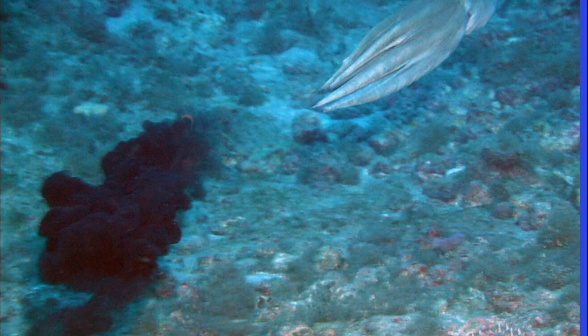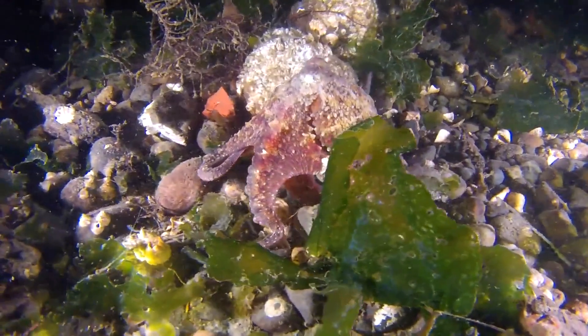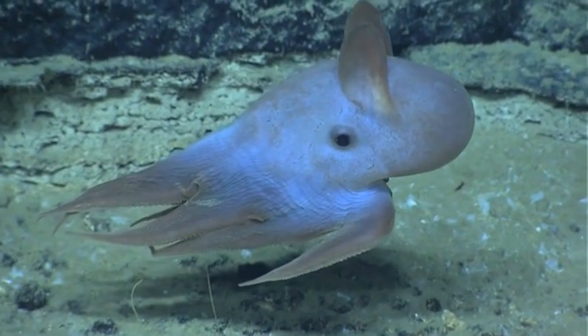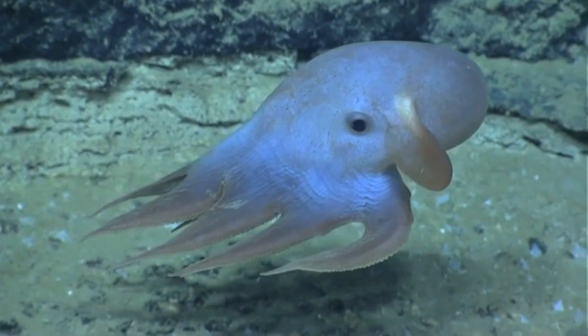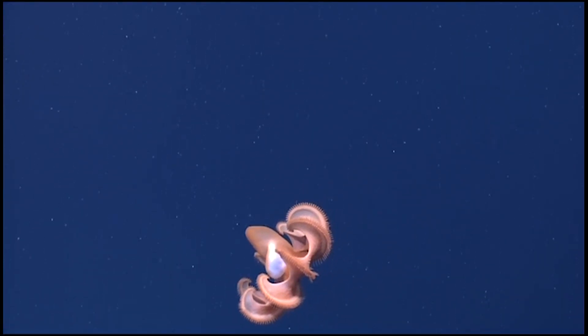If an octopus knows that they are in trouble, they can confuse their predator and make a quick escape by squirting a jet of ink. The ink also dulls the predator's sense of smell. If they do happen to lose an arm, it can be regrown. Nocturnal and deep sea octopuses tend to not have the same efficiency of color changing displays as bottom-dwelling daytime octopuses, and they are more likely to remain one color.